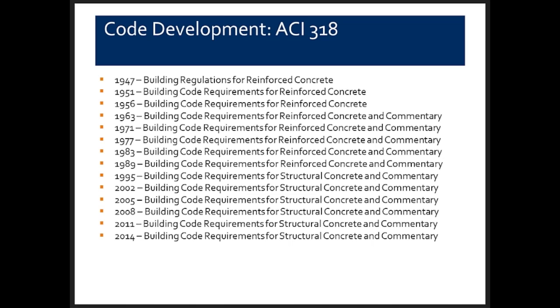1963 was the last building code that used working stress design procedures; it also introduced a strength design approach. The 1971 code was the first all-strength design code. The 2011 code will be the last published in a behavior format — columns, axial load, bending, shear, slabs. The new 2014 code will be reorganized into a member format with chapters on bending of beams, columns, diaphragms, shear walls, seismic, and toolbox chapters including development of reinforcing bars.